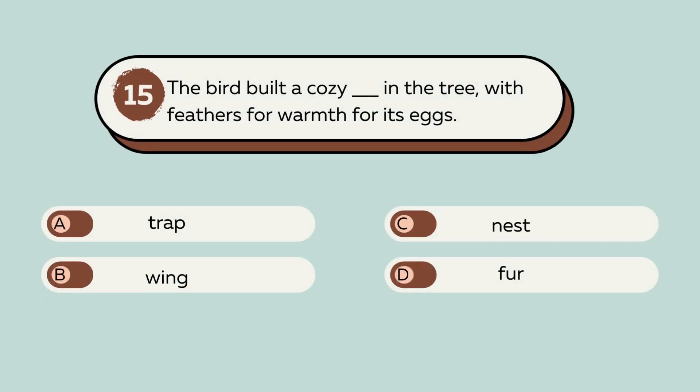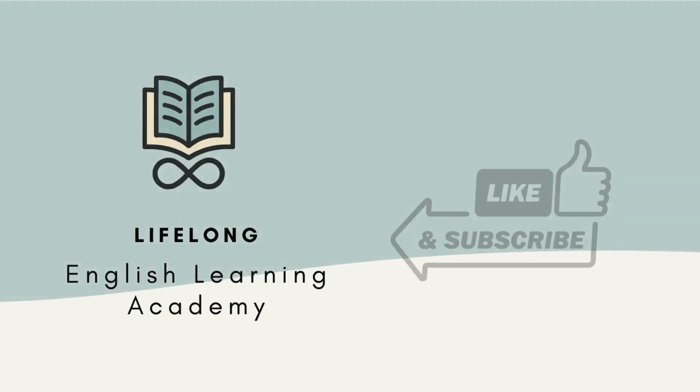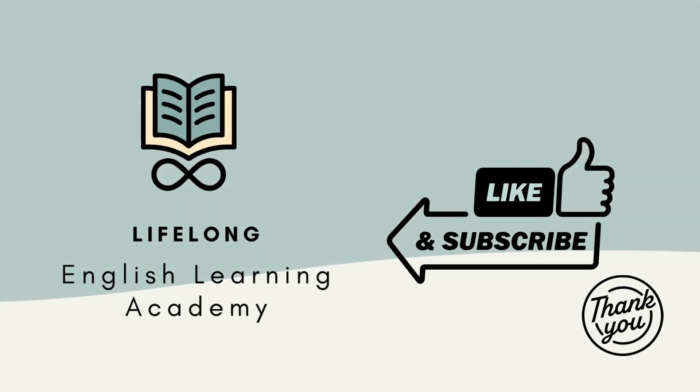Question number 15, the last question. The bird built a cozy blank in the tree with feathers for warmth for its eggs. A. Trap. B. Wing. C. Nest. D. Fur. The answer is C. Nest. The bird built a cozy nest in the tree with feathers for warmth for its eggs. Congrats! You passed the advanced level. This is the end of our video. Thank you for watching us. Please subscribe to our channel and check out our other videos.